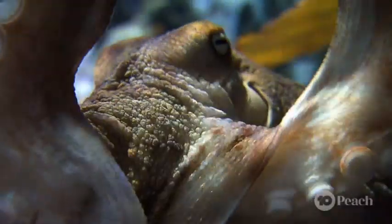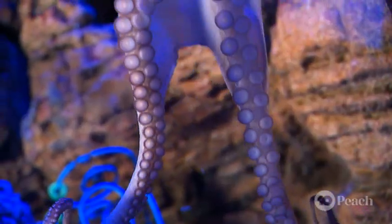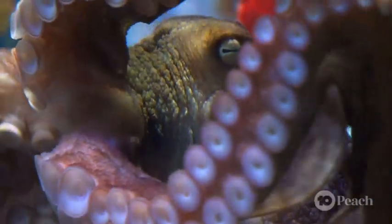But their skin isn't the only smart thing about them. Their arms have a mind of their own — literally. Many of the octopus's neurons spill out from their head and into their boneless arms.